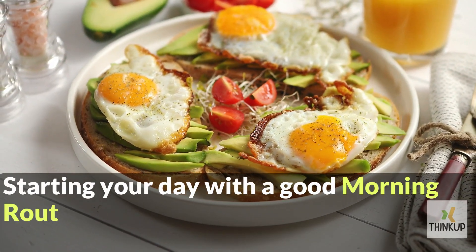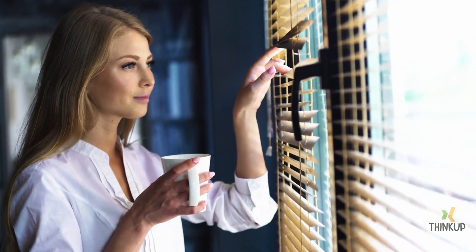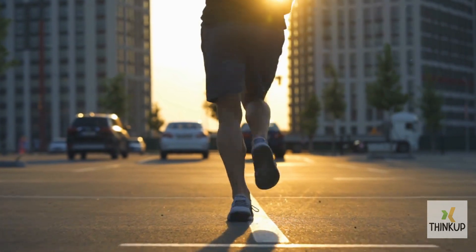Starting your day with a good morning routine and a healthy breakfast sets you up for a successful day. Many, however, just have coffee and skip the essential morning meal. So, what's a healthy and satisfying morning meal?